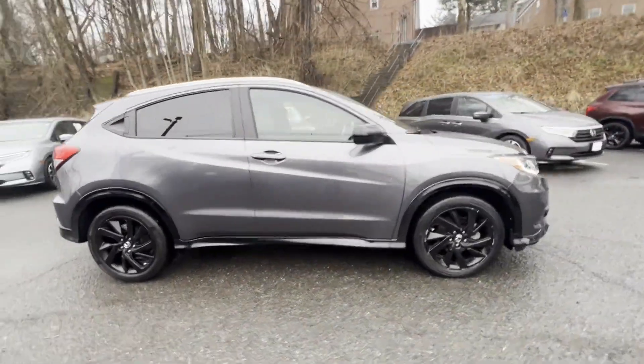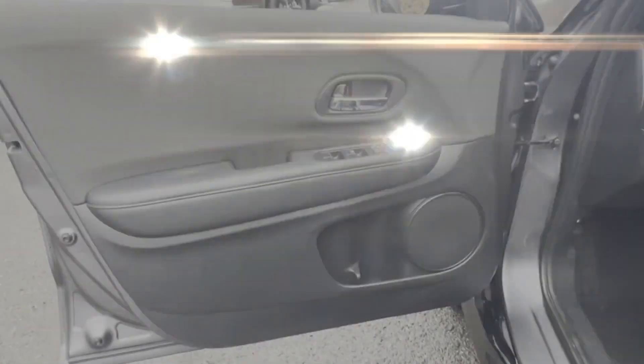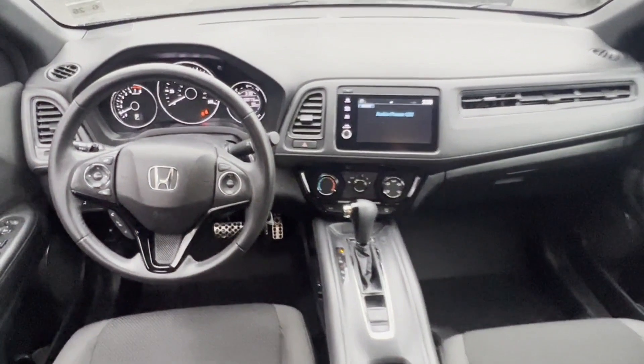It looks as sharp as it performs, with stylish features which include all-wheel drive, backup camera, tinted windows, pass-through rear seat, Bluetooth, brake assist, rear spoiler, keyless entry, front bucket seats, and steering wheel audio controls. Find your dream car and drive it home today.